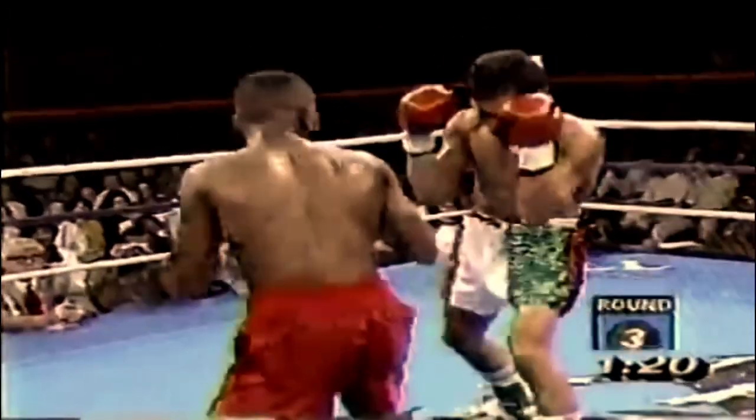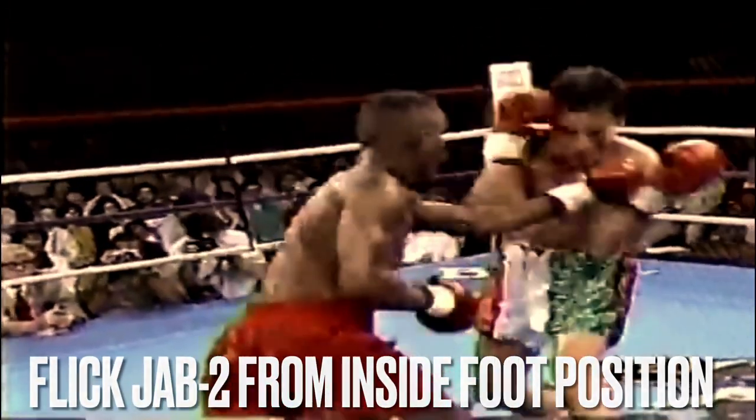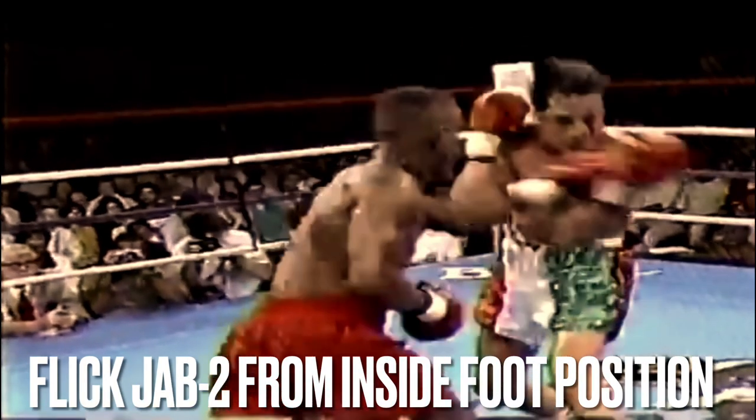For those of you familiar with my channel, you watched my video about lead foot positioning in the open stance featuring Ryan Garcia. In it, I said that the toe-to-toe inside foot position in the open stance was a mistake and only a handful of elite fighters have done it successfully. Well, Pernell was one of those elite fighters.